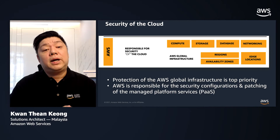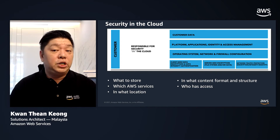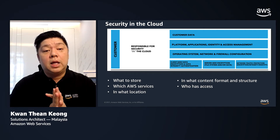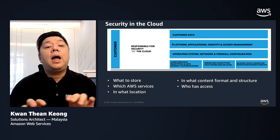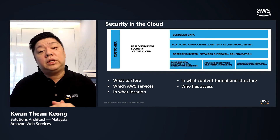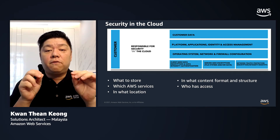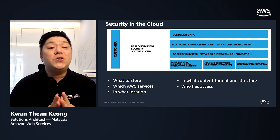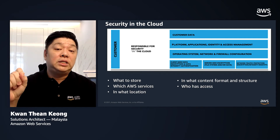What about customers? Customers are responsible for security in the cloud, which refers to the security measures that customers implement and operate in relation to the content of the applications. Customers retain control of the security they have implemented to protect their platform, content, applications, systems, and networks — just as they do when running applications in an existing on-premises data center. Do take note: the level of scope is also determined by the AWS service that you use. For example, using a serverless or managed service will have less scope to be defined compared to using a virtual machine such as an EC2 instance.